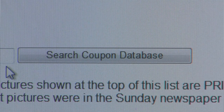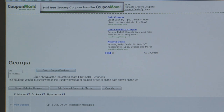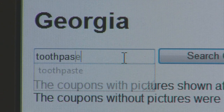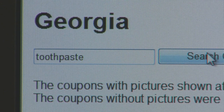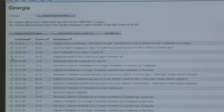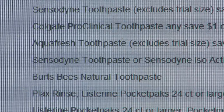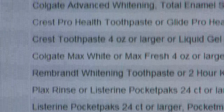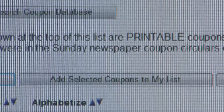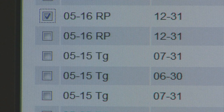It's also easy to find a specific coupon with the search box. Let's say for example I need to buy toothpaste — I'm not particular about brand, I just want to make sure I have a coupon. So I can enter the word "toothpaste" into the search box and I'll see a list of every toothpaste coupon that has come out in my Sunday newspaper that is not expired. Then I can select the one that works and add it to my list.